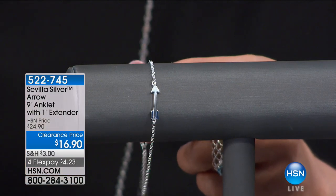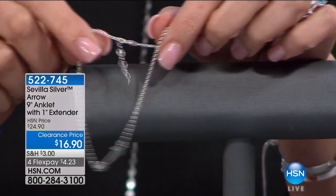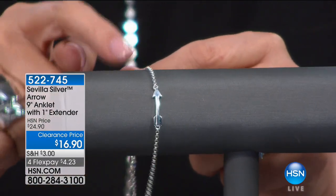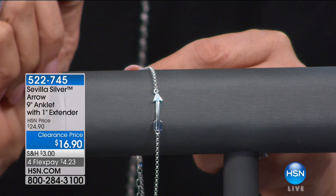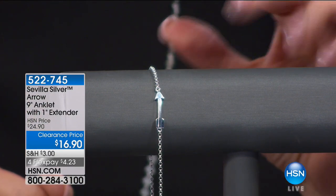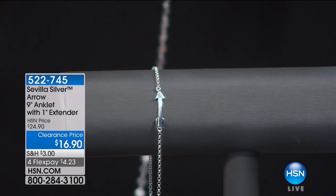Here is your anklet. If you need a bracelet that's nine inches — or ten inches — this has a one-inch extender right there. If you're a Sagittarian, this arrow means something to you for sure — and that's happy birthday season coming up. There are so many ways that you can interpret that arrow. It's very cool looking, $24.90 — a sterling silver anklet at under $17. I'm always intrigued by anklets. I think they're sassy, they're flirty. I feel like they're very secretive to have them on.